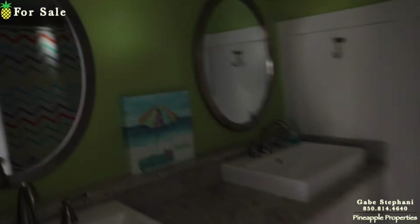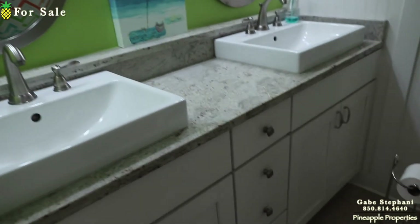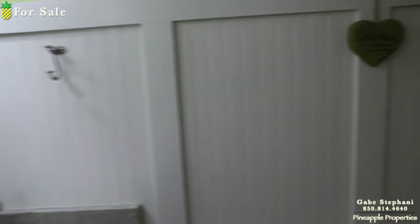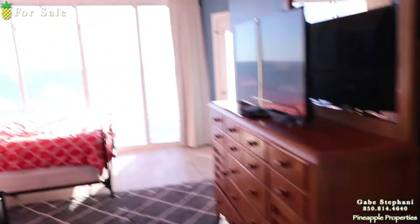Bedroom number one — I forgot to turn all the lights on in here. Again, updated sinks, updated cabinetry, wainscoting on the walls. Huge soaker tub and shower, updated flooring, nice furniture.